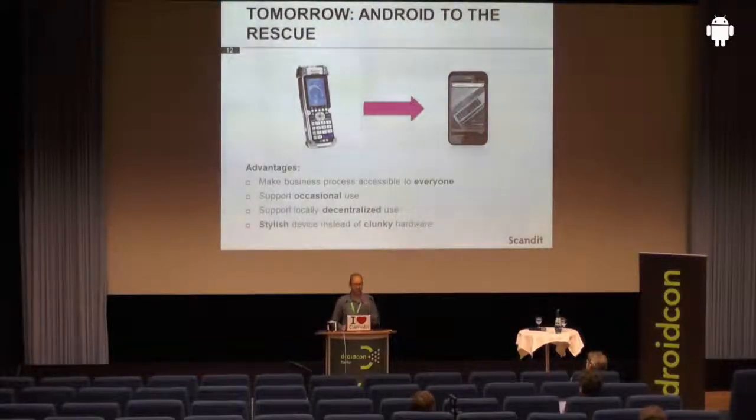Also, decentralized use — you don't need to have a single device shared by several people. And of course, these new devices built on modern operating systems provide a much, much better user experience than, say, that barcode scanner on the left. Now, the question is — what we had in the past were dedicated devices that served a single purpose, and you would assume that they did the task really well. It is kind of hard to do the same thing with a general purpose device like an Android phone, so the technology might be a little bit of a challenge here.